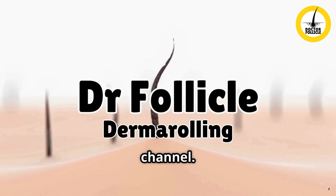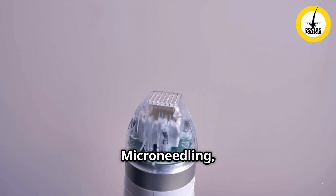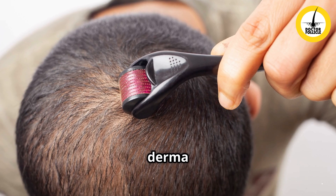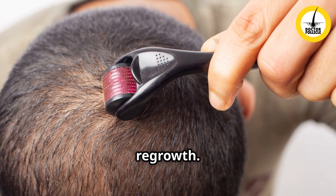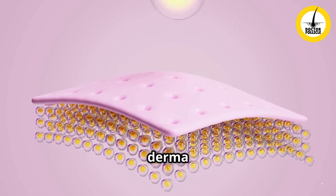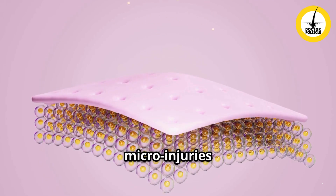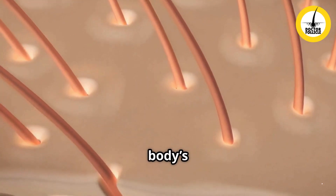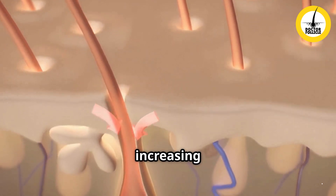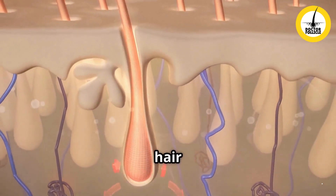Hey everyone, welcome back to the channel. Micro needling, also known as derma rolling, is an innovative and scientifically backed technique for hair regrowth. It involves using a derma roller or micro needling pen with tiny needles to create micro injuries on the scalp. These controlled injuries stimulate the body's natural healing process, increasing blood circulation and collagen production in the scalp, which promotes hair growth.